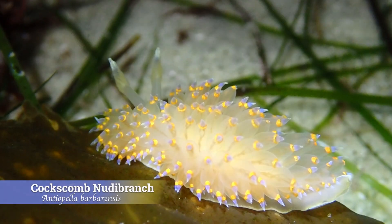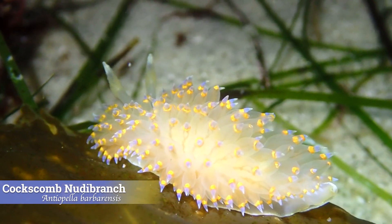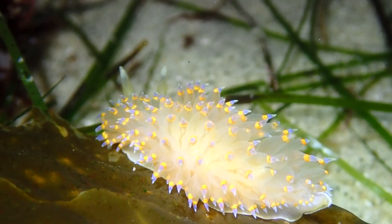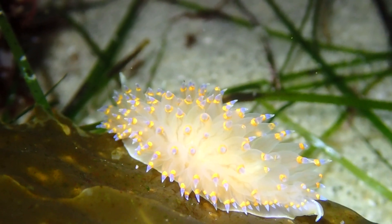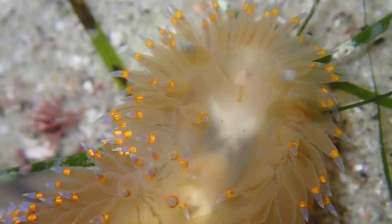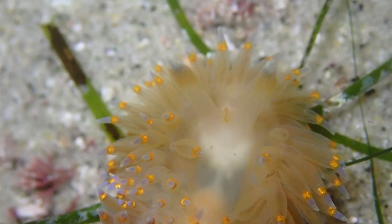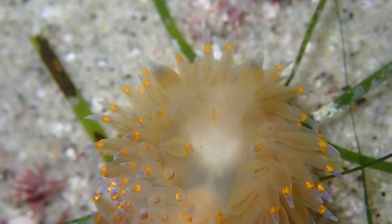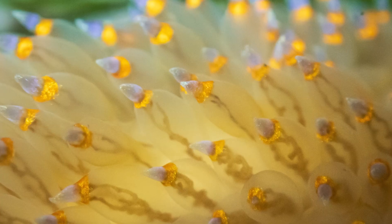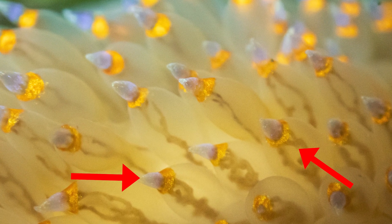Our third find is the coxcomb nudibranch, a bold and beautiful species found along the Pacific coast from Alaska down to Baja. It's one of the larger nudibranchs in this region, growing to about three inches long. The species gets its name from its tall wavy ridge along the back that resembles a rooster comb. That ridge is made up of small rows of cerata used for respiration and defense. Each cerata is tipped with a beautiful splash of color that really pops against the more muted tones of the body.